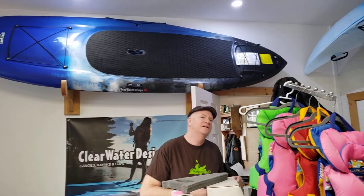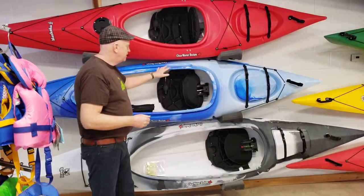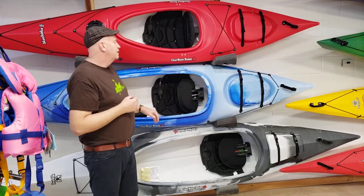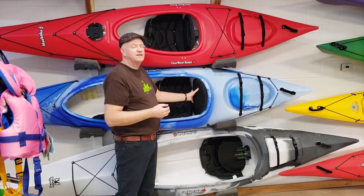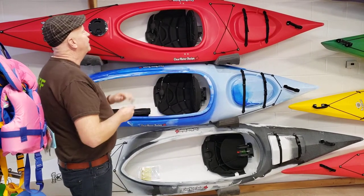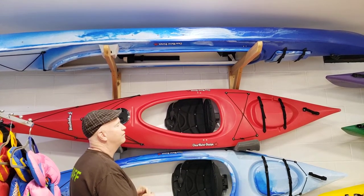The next thing I want to show you are our two most popular boats: the Iqaluit and the Inuvik. They are our comfort touring boats — super stable and easy to get in and out of. They've got a pneumatic lumbar support seat, very, very comfortable — awesome boats. We also have a double called the Nunavut. Excellent boat, very straight tracking, great fun.